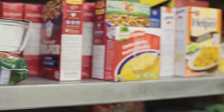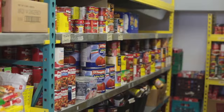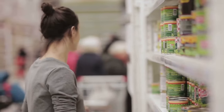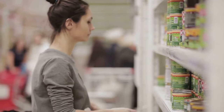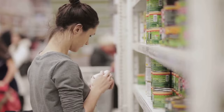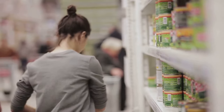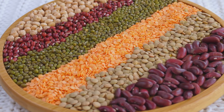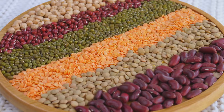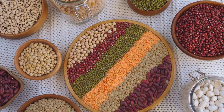You might be wondering how you can incorporate specific dietary requirements into a stockpile. Well, the first step is to map out these needs clearly. List out any dietary restrictions or preferences and then research suitable long-lasting food alternatives. For instance, if you're catering for someone who's lactose intolerant, you might opt for powdered soy or almond milk instead of traditional powdered milk. If you're catering for a vegetarian, you could stock up on plenty of beans, lentils, and other plant-based proteins. Remember, a well-prepared pantry is one that caters to the needs of everyone it's meant to serve.